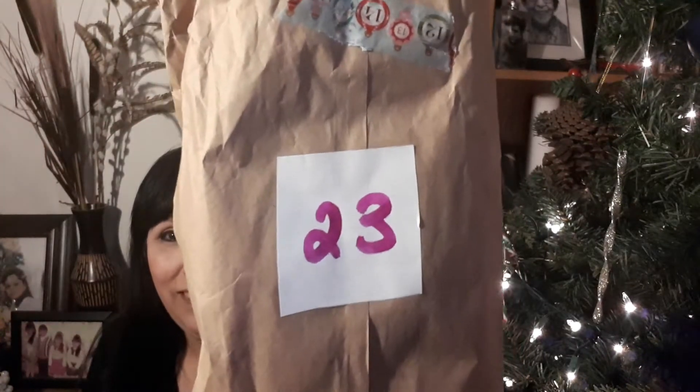Hi everybody, welcome back to my channel, Karen Prudence Let's Stitch and Makeup. Thank you for joining me today. It is day 23 of my yarn advent calendar. Wow, it's been just so much fun. I just don't want it to end, but I can't wait to get to 25, so it's going to have to end.